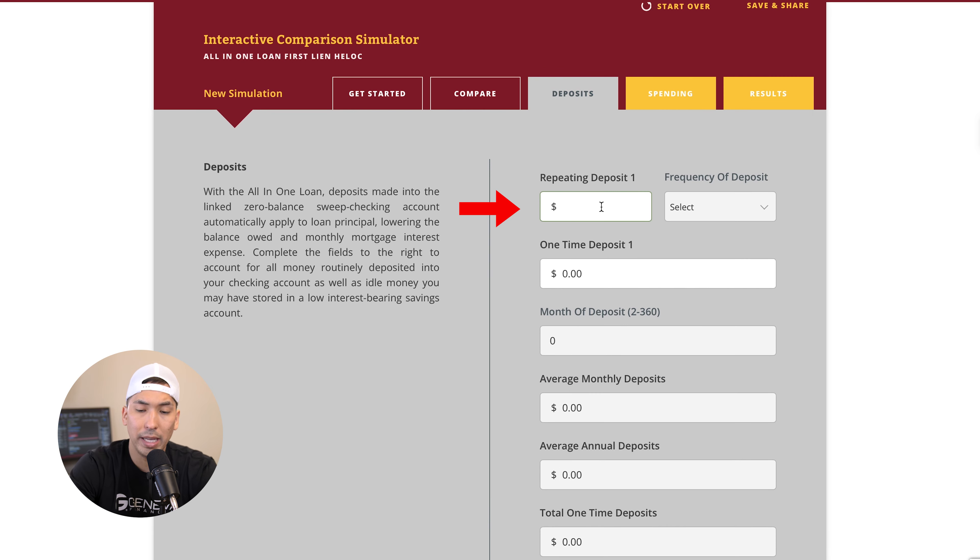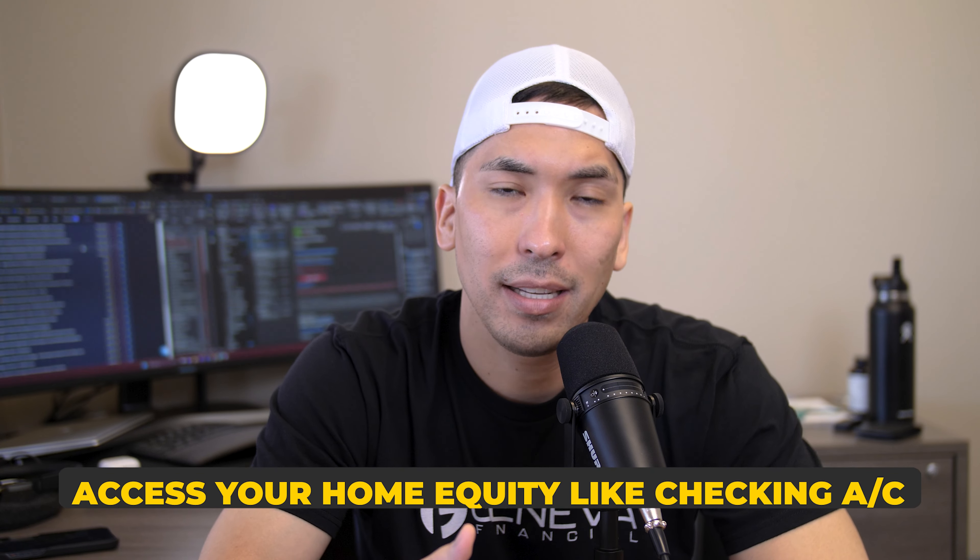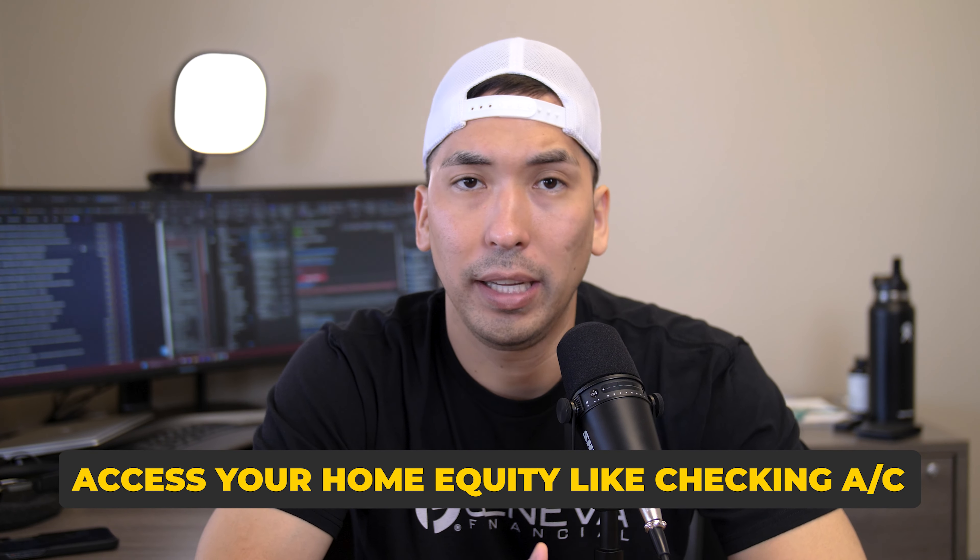This client was making about $17,000 a month. You would put in your monthly income, and the whole thought process behind this loan is that you want to put all of your income towards this mortgage every month, because you can access your home equity just like a checking account — which is good and bad. I'm going to go into more details on this as we walk through the scenario.